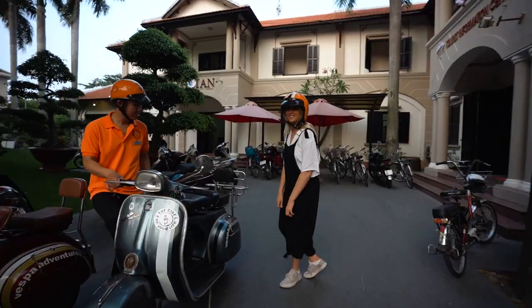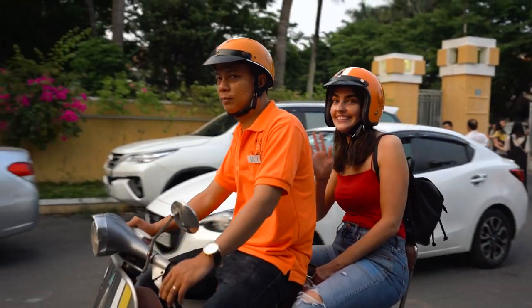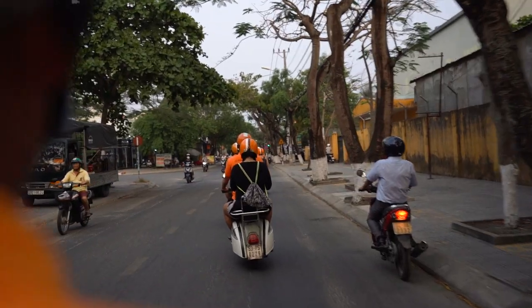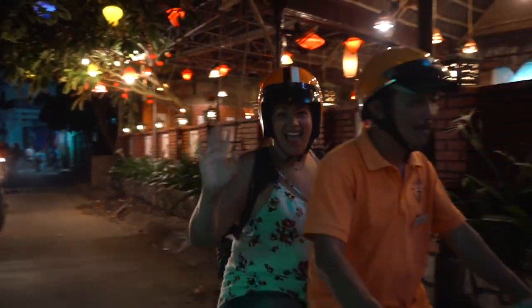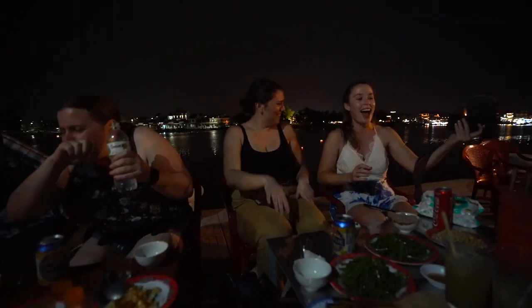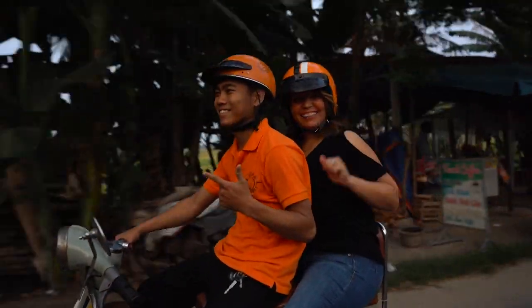We also went on seriously the best street food tour we have ever done. We jumped on the back of Vespas and spent about five hours eating so much amazing Vietnamese food. We actually filmed an entire video of that experience, so make sure you check that out — I'll leave it in the description below. It was so much fun; I think everyone was just smiles all around. It was a really cool night.